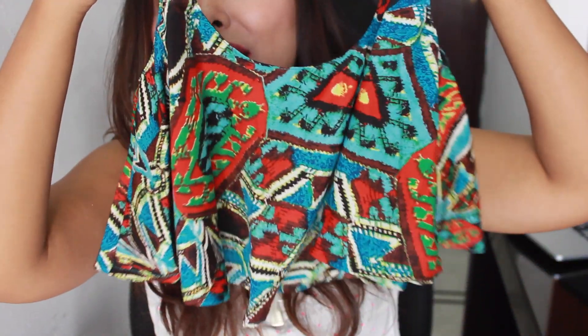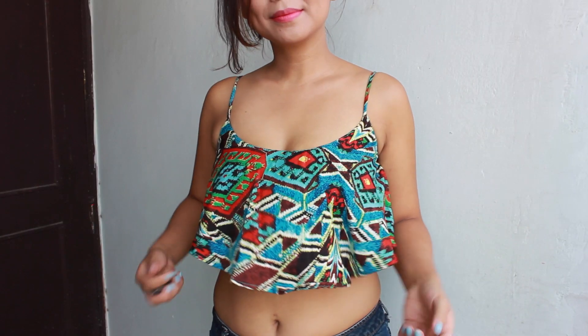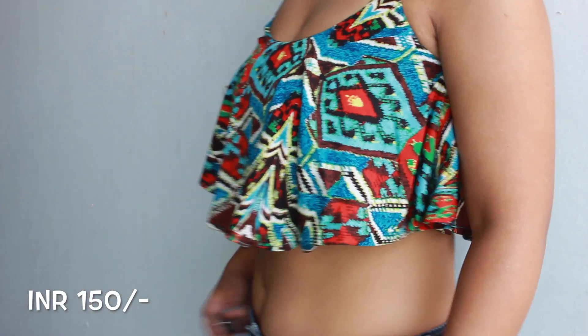The next very summery item that I picked up is this pretty flowy frilly crop top and I absolutely love the colour of this one. It's very bright and very youthful. You can wear it both as a bikini top or a crop top. I know this is not very wearable day-to-day but I would love to wear this at the beach on a holiday, and it was just 150 bucks so I definitely could not say no.